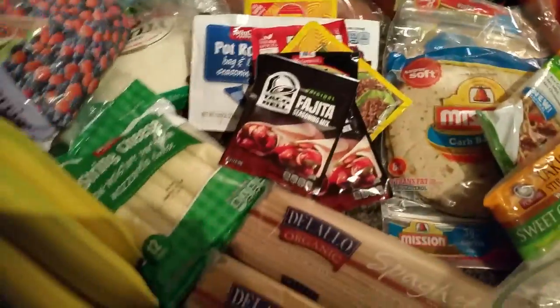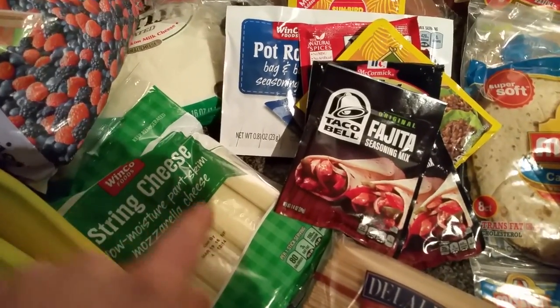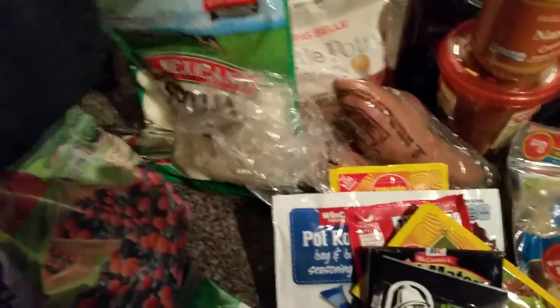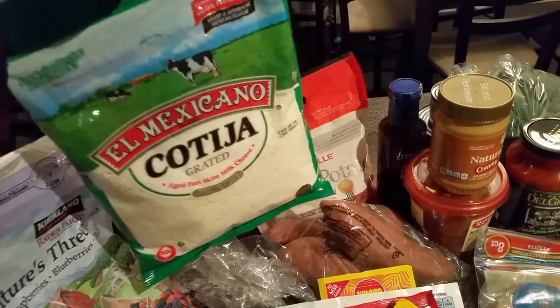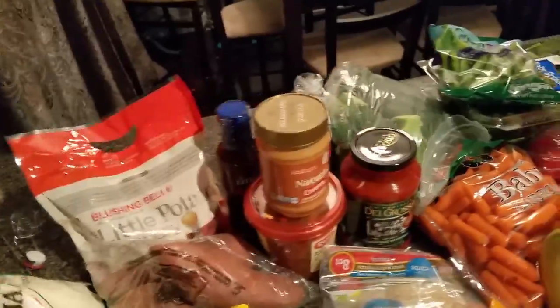Going into the dairy — we don't do much dairy in this house, but we got string cheese for the kids. I might have one of those once in a while if I'm in a pickle with snacks. And then Cotija cheese — put this on like fajitas or something. It's awesome. There's only one and a half grams of fat in a tablespoon of that stuff.